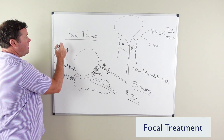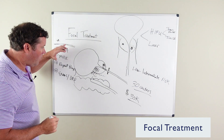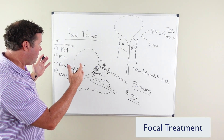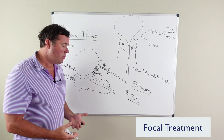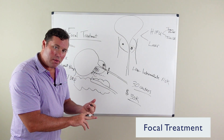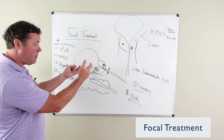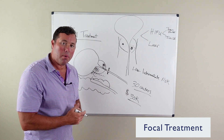When you choose focal treatment, usually you're choosing very close follow-up to make sure that your cancer is: one, that it was treated effectively; two, it's not coming back; and three, it's not in some other area that you're not aware of.